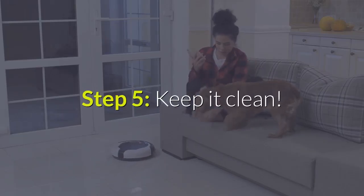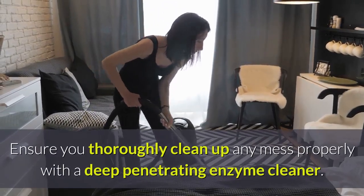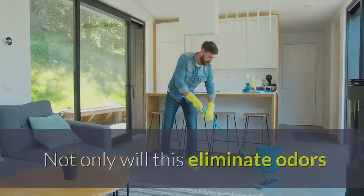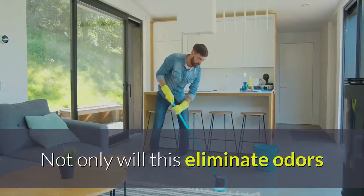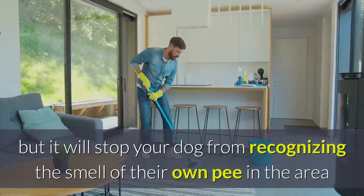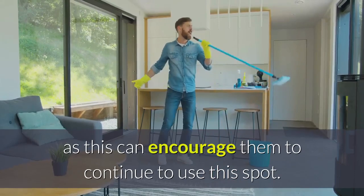Step 5: Keep it clean. Ensure you thoroughly clean up any mess properly with a deep penetrating enzyme cleaner. Not only will this eliminate odors, but it will stop your dog from recognizing the smell of their own pee in the area, as this can encourage them to continue to use the same spot.